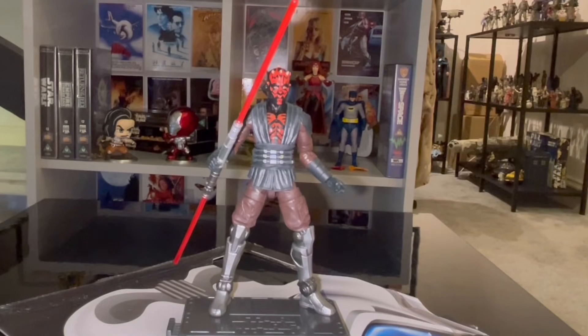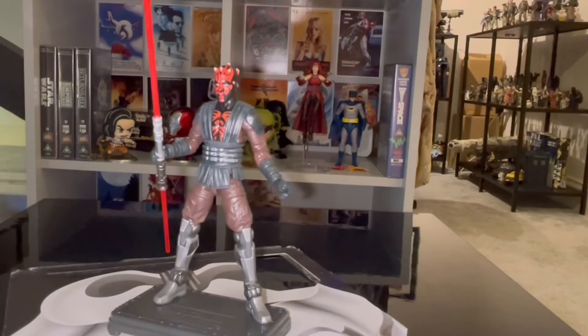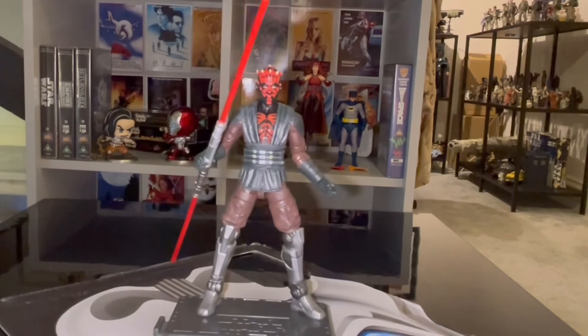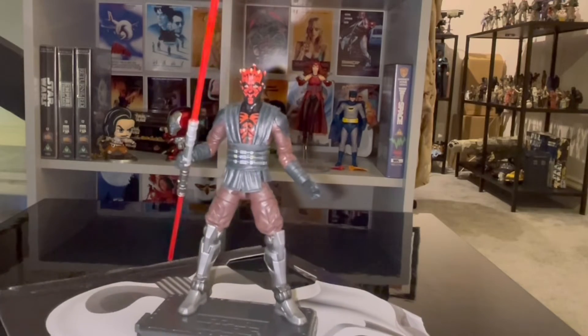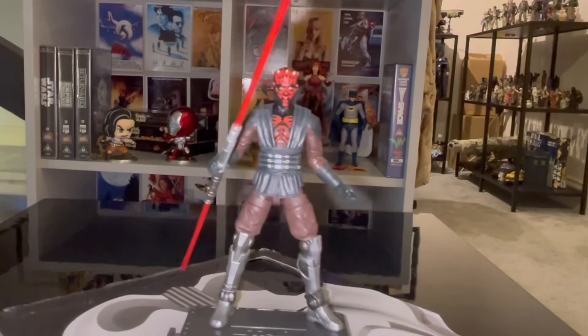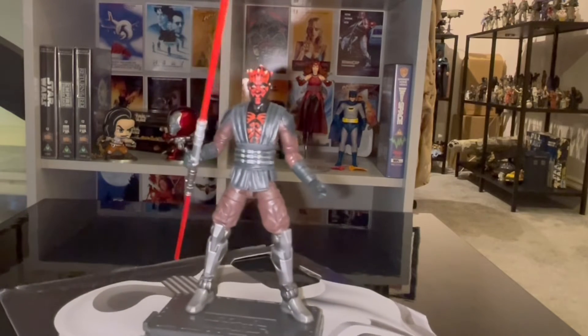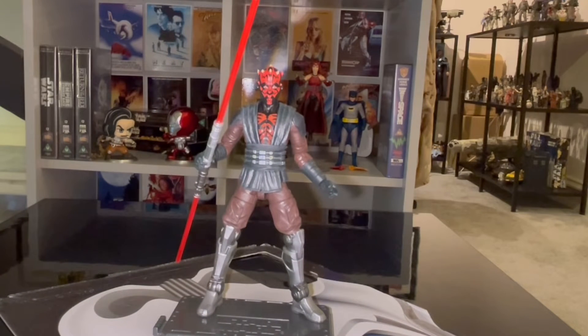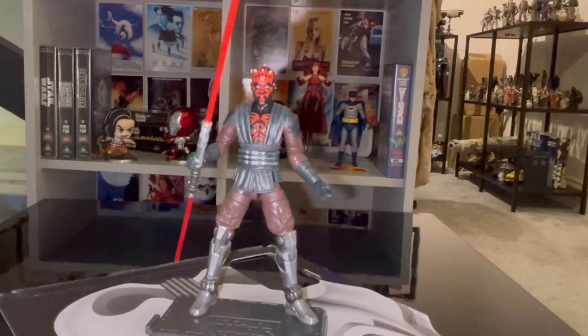Number 7, the Vintage Collection Darth Maul from the Clone Wars. I've bought so many Vintage Collection figures this year and this was the best one of the bunch. Excellent details. It looks very mean and nasty for a 3¾ inch figure. They've done a really good job of making him look terrifying and menacing. That's the Vintage Collection Darth Maul, number 7.